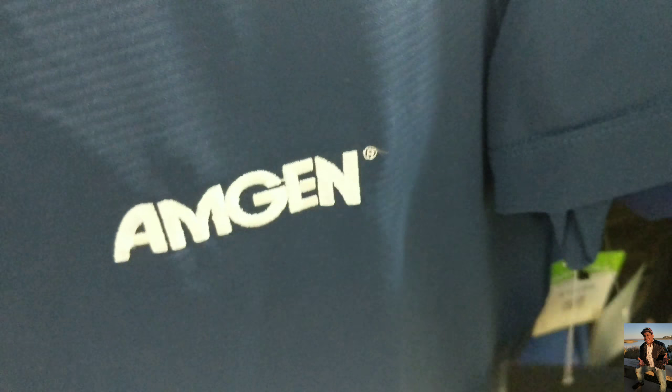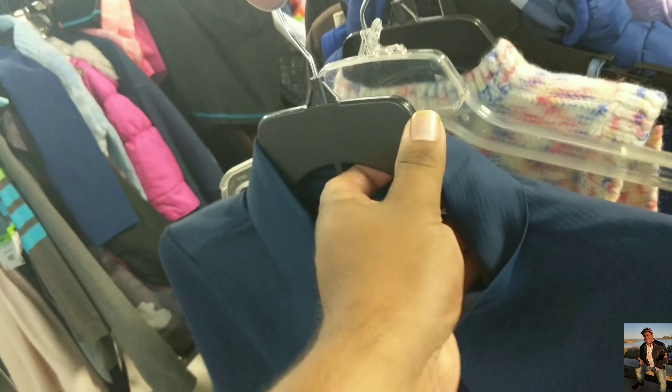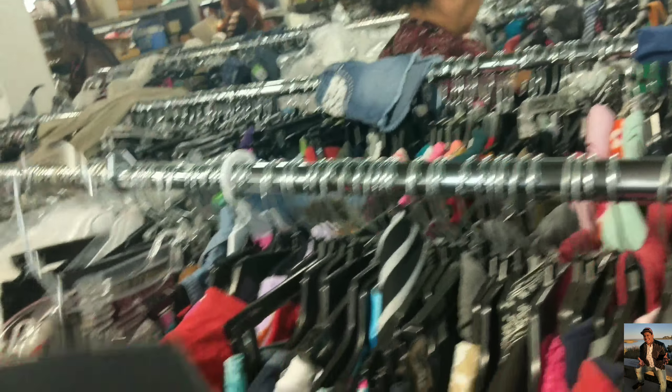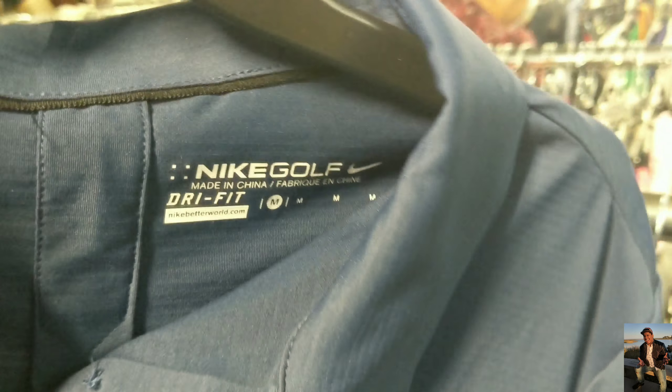I found this Nike item that was priced at ten dollars, but because of this white tag it's going to be a dollar, my people. Maybe somebody just wanted it to work out or something. I don't think I'll get that much because of the condition, but it's still Nike with the tag. It had it for ten but this white tag means it costs me a dollar.